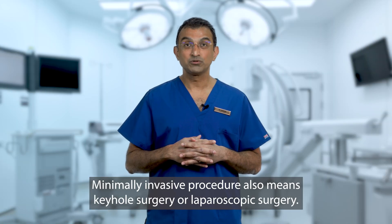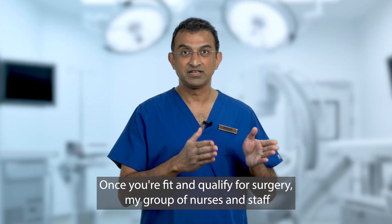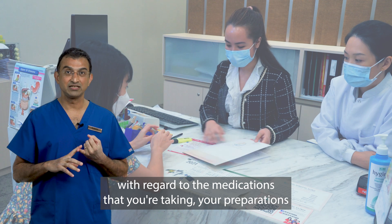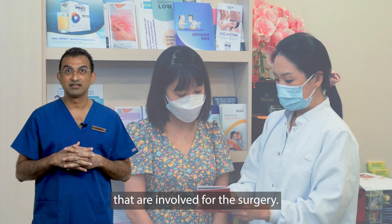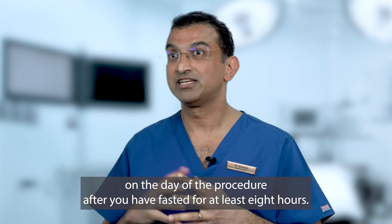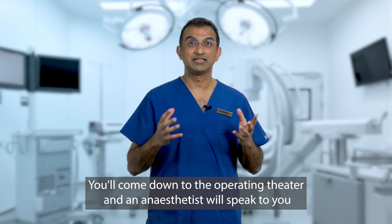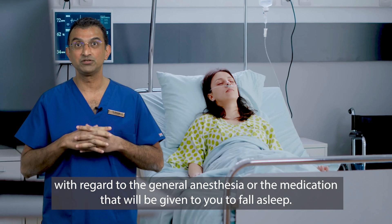Minimally invasive procedure also means keyhole surgery or laparoscopic surgery. Once you're fit and qualified for surgery, my group of nurses and staff will speak to you with regard to the medications you're taking, your preparations for the surgery, and all the other logistics involved. We will bring you down for the surgery on the day of the procedure after you're fasted for at least eight hours. You'll come down to the operating theater and an anesthetist will speak to you with regard to the general anesthesia, or the medication that is given to you to fall asleep.